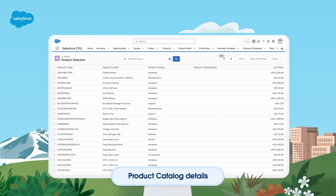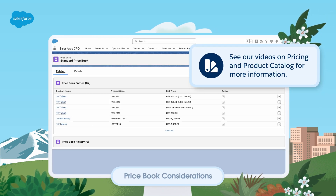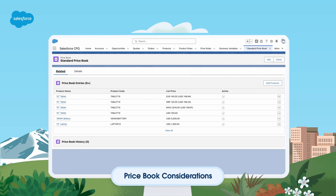First is product catalog optimization. This is important because you want to reduce the number of products there are to select from by managing SKU proliferation. This can be done by consolidating time-based SKUs and attribute-based SKUs and using a pricing engine that ensures products will be priced correctly without needing to create specific SKUs for price exceptions. See our videos on pricing or product catalog for more information. Price books define which products are available to be quoted at the most basic level and can be used to segment the product catalog and define prices for a single product in different currencies.